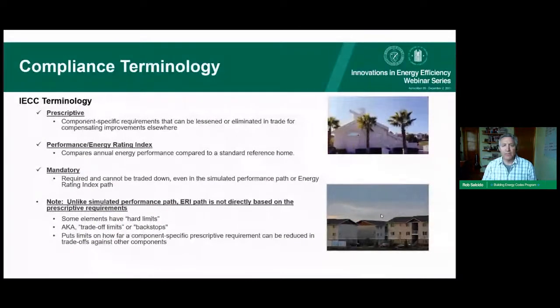There are key compliance pathway terms to understand. Prescriptive compliance is the simplest path — you show your building meets specific envelope requirements and you comply. Performance-based compliance looks at the actual annual performance of the building with specific operational assumptions. Each pathway also has mandatory requirements that must be met regardless of how well the building performs. There is also an ERI path — Energy Rating Index — based on the ResNet 301 standard.